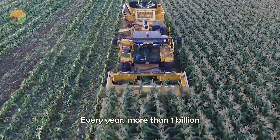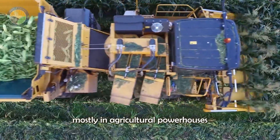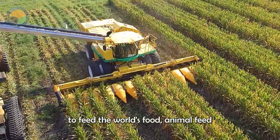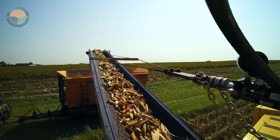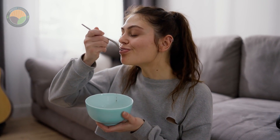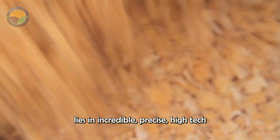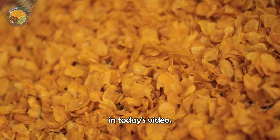Every year, more than 1 billion tons of corn are harvested, mostly in agricultural powerhouses like the United States, China and Brazil, to feed the world's food, animal feed and industrial needs. A significant portion of that is dedicated to the familiar breakfast food, cornflakes. Behind every spoonful of cornflakes lies an incredible, precise, high-tech processing journey. All will be revealed in today's video.